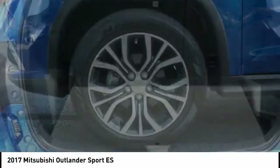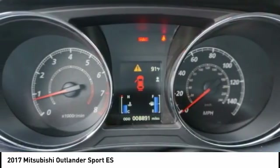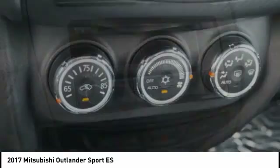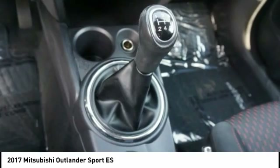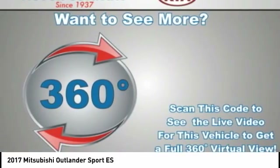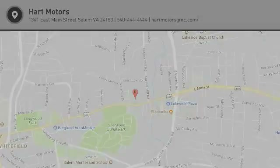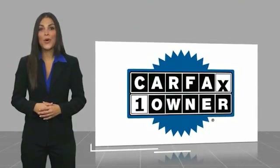Is love at first sight really possible? Let us know when you stop in. This is a one-owner vehicle with a Carfax vehicle history report.